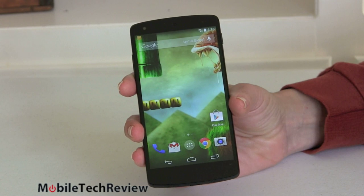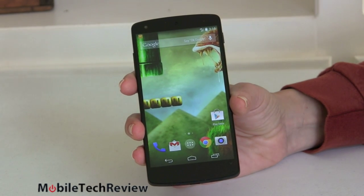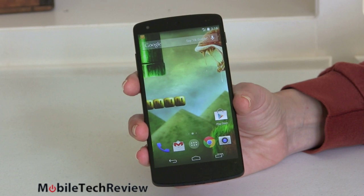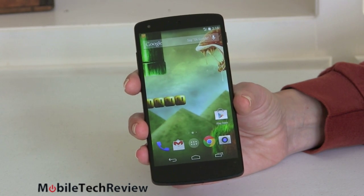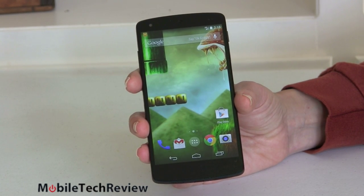Here it is — the Nexus 5. Much anticipated, finally out, and as we expected some pretty nice specs inside, some that are kind of mid-range, but a really enticing price. $349 for the 16 gig, no contract, no carrier involvement, and $399 for the 32 gig.